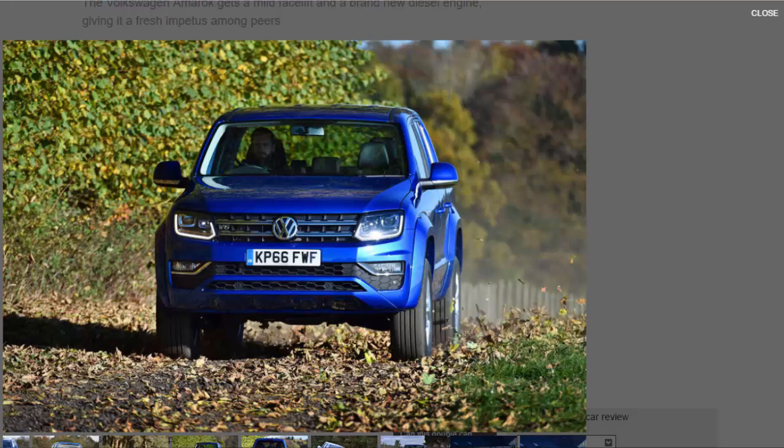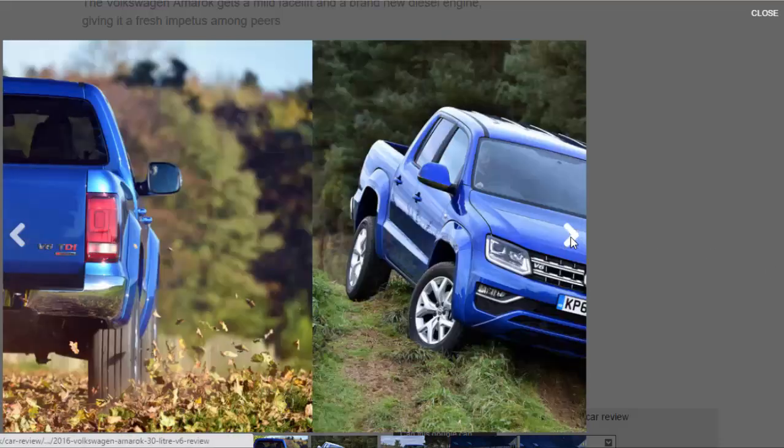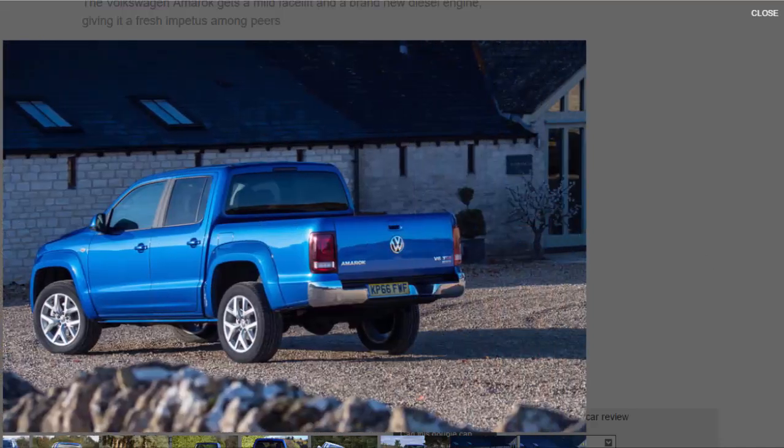The interior will certainly be familiar to anyone who has driven an MK7 Golf — that means it's very well built and logically laid out, but short on design flair. There is plenty of space up front, but the rear is a different matter. There is a shortage of leg and shoulder room for three adults to sit abreast, although headroom is far more generous. The middle rear seat is further compromised by cup holders bolted to the floor, limiting leg room — it is less spacious than the Ranger and Navara.